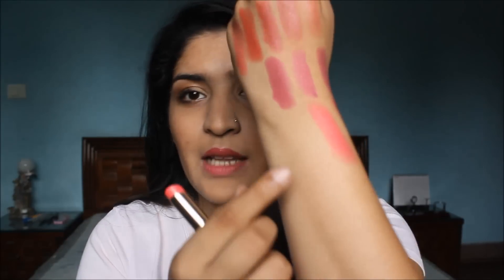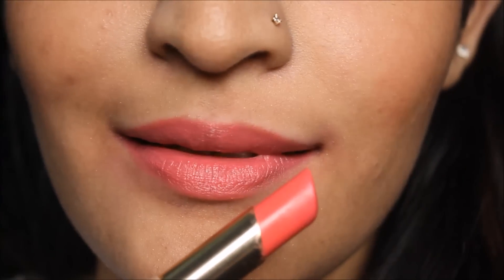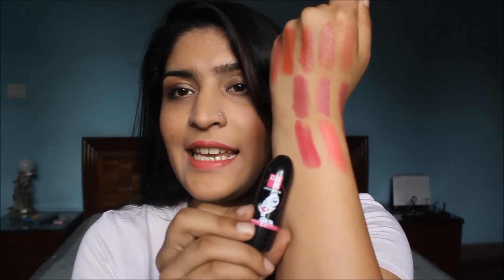Coral Incentive gives you pinky-peachy colors. The third pink shade is for deeper skin tones — fair skin tones can carry it too, but it's best for dark skin tones. This is L18 Hot Pink.